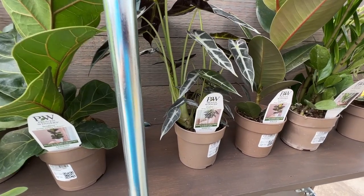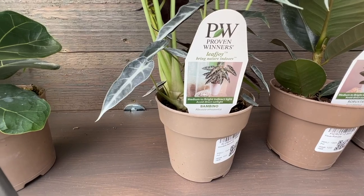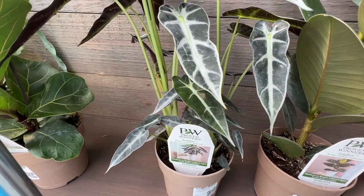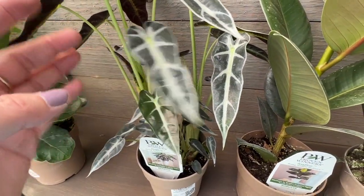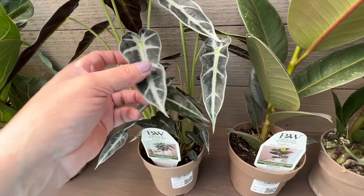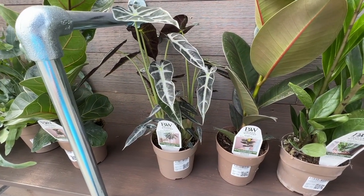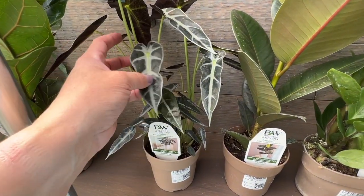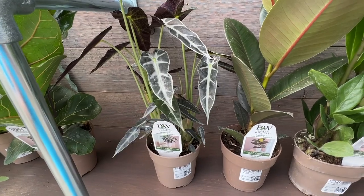Next we have another one called Bambino, and this is an alocasia. It has got that beautiful black leaves with silver veining on it — really a nice up-close look. It's a really nice plant, and it's going to continue to fill out as it matures to kind of fill in all the area that right now seems a little airy.